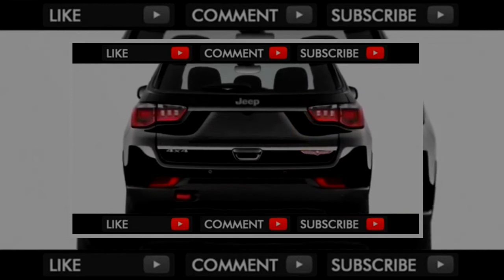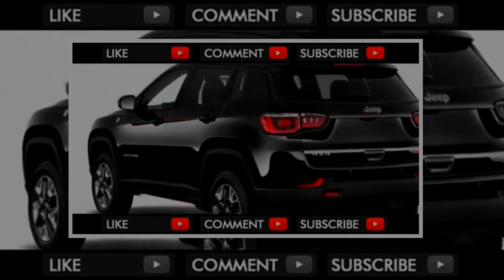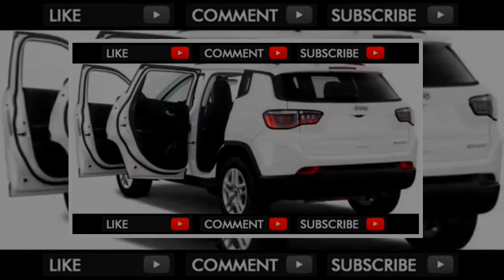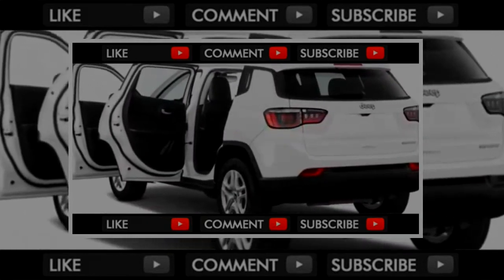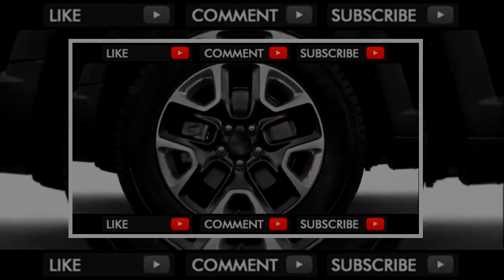The Jeep Compass Trailhawk stands out in the crossover SUV class. All versions come well-equipped, spanning the Compass Sport, Latitude, Trailhawk, and Limited. Each trim has good standard equipment with a range of options. The Compass Trailhawk model is a standout, and so is its infotainment system. All told, we give it an A for features.